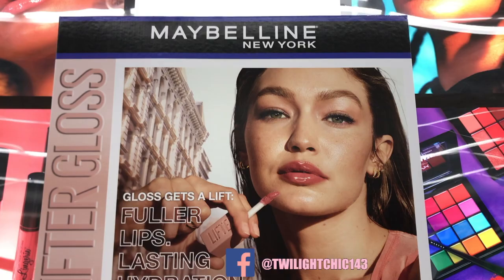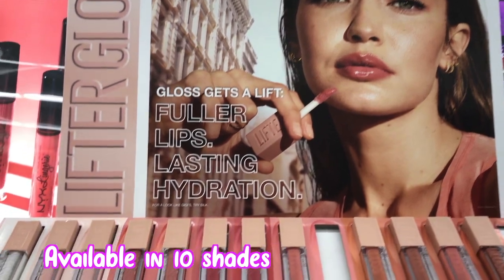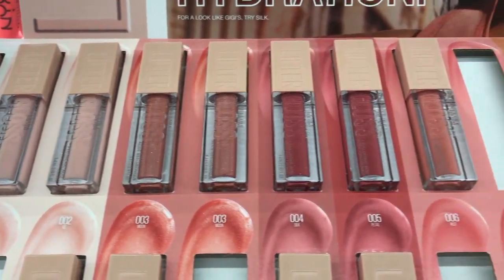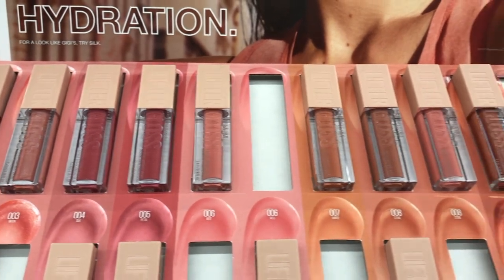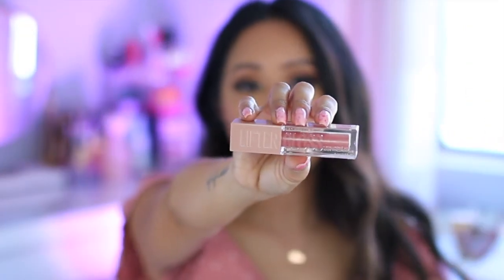I saw this brand new display at my local Walmart and knew I had to pick up a few of these because the packaging alone really caught my attention. These are the Lifter Gloss Lip Gloss Makeup with Hyaluronic Acid — I did pick up seven of them. Reading from the Maybelline website: Gloss gets a lift. New Lifter Gloss. Fuller looking lips. Lasting hydration formula with Hyaluronic Acid. These retail for $6.98 at my local Walmart — prices do vary. I'll leave links in the description box. You receive about 0.18 fluid ounces of product.